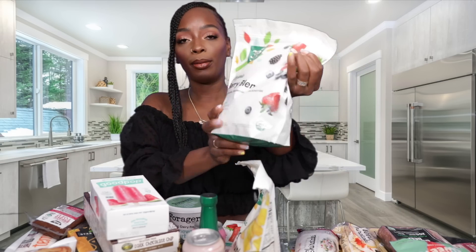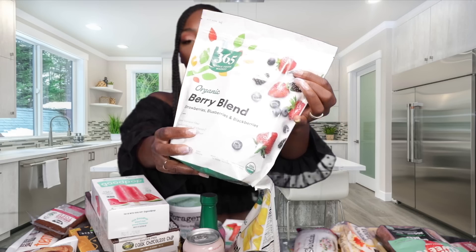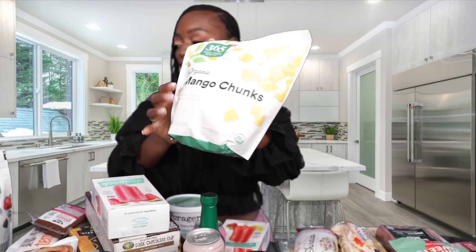We also picked up some frozen fruit. This is wild blueberries — I like to put these in my oatmeal, and they're perfect for orange smoothies. We also got some mixed berries; these are for HD, he likes to use these in his berry smoothies. And then we got some mango chunks — these are also good to eat on their own.